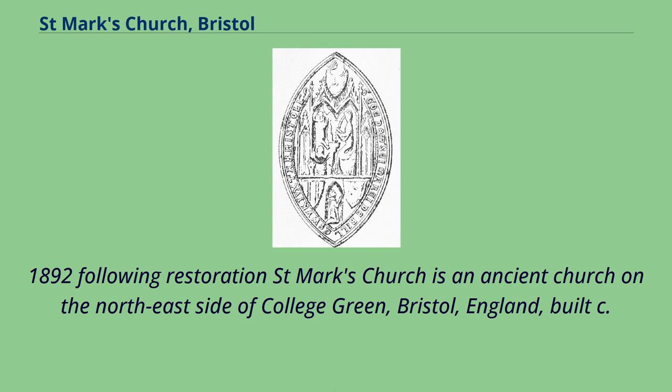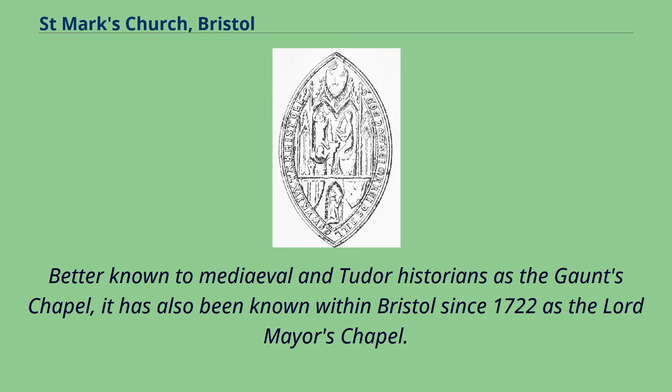St. Mark's Church is an ancient church on the northeast side of College Green, Bristol, England, built c. 1230. Better known to medieval and Tudor historians as the Gaunt's Chapel, it has also been known within Bristol since 1722 as the Lord Mayor's Chapel.